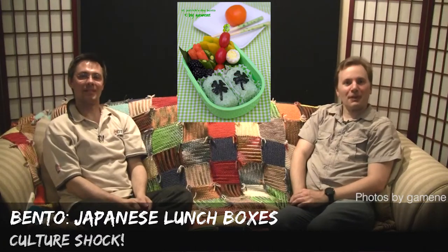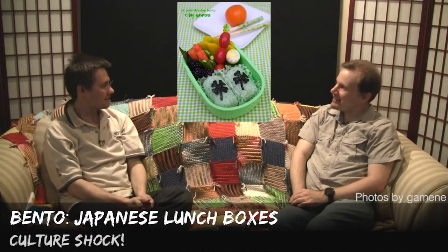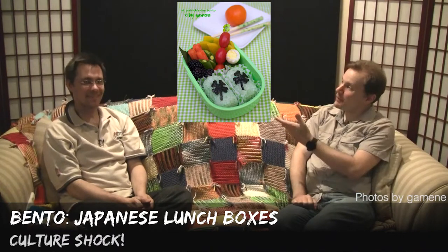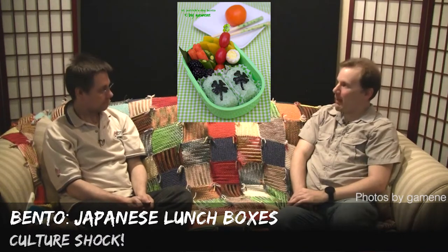Welcome to Culture Shock. We're back here with more about Japanese culture, and today we're looking at Japanese bento boxes.